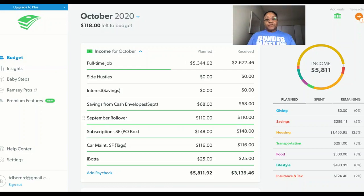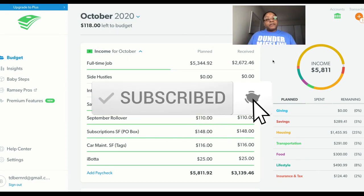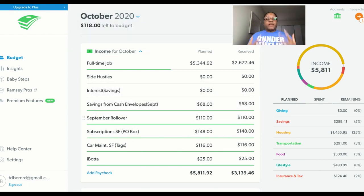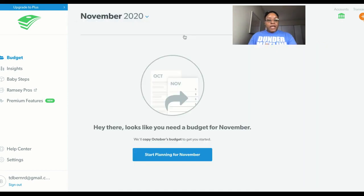Hi friends, it's Tracy from the Financial Freedom Diary and today we are going to be setting up my budget for the month of November in EveryDollar. If you ever see me looking off to the side, I'm looking at my monthly cash flow plan so I can remember what I put down for my income and my expenses. And if you haven't had a chance to subscribe to my channel, please consider doing so. Thank you to everyone who have already subscribed and have been supporting me since I first started on YouTube — it is greatly appreciated. So let's jump right on in to this budget.